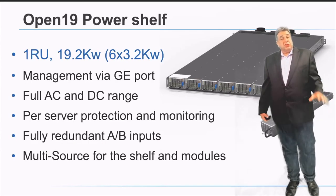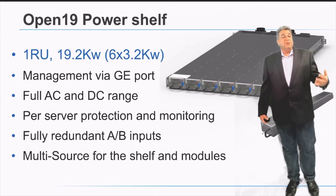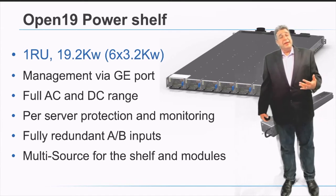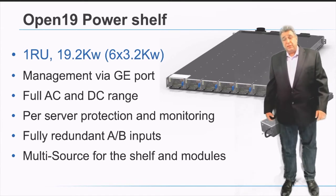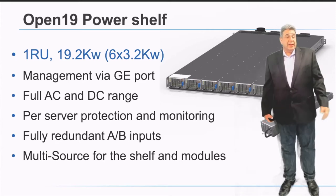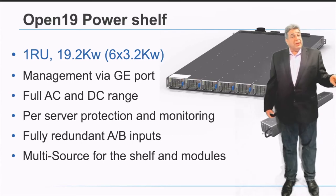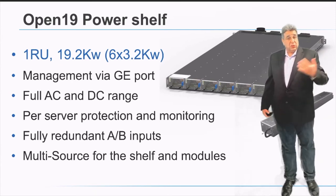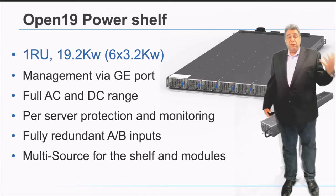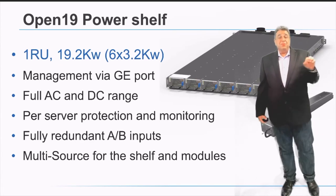The power shelf is the core power source for the whole rack. Every two cages operate with a single power shelf. Those two cages receive a direct connection from the power shelf to each and every server, enabling independent monitoring and protection of each server without creating a shared fate within the rack. A control management system inside the power shelf connects to the rest of the world via a GbE connection, enabling a fully remotely managed solution with real-time per-server monitoring and control.